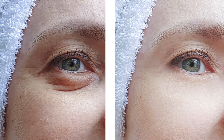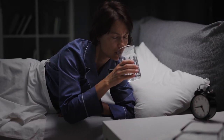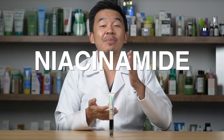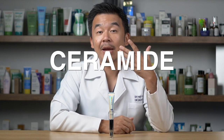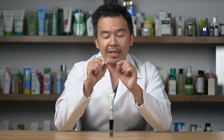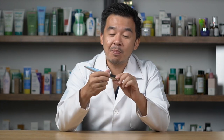Caffeine also reduces eye puffiness. If you're the type of person who wakes up in the morning — especially after drinking a lot of water the night before — and your eyes feel tired and puffy, the caffeine in the Skintific eye massager will help reduce those tired-looking eyes. It also contains niacinamide, vitamin E, and ceramide to help protect the skin around your eyes.